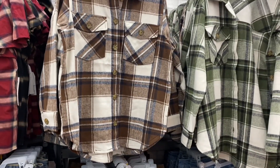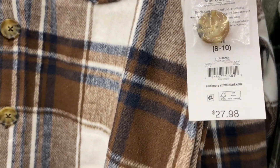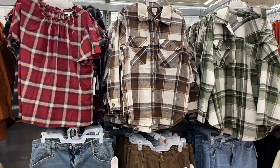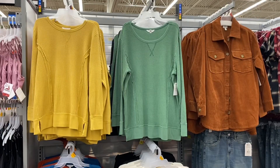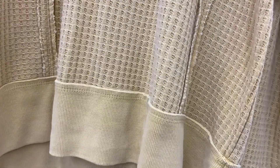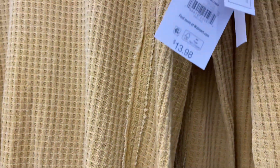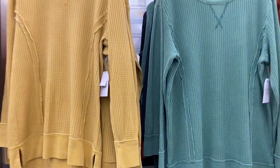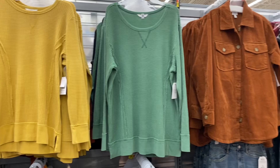They have jackets in two colors by Time and True that are really heavy, so they'd be warm — $27.98, extra small to 3XL. They also have thermal tops — a waffle polo top for $13.98 in rust, brown, yellow, green, and black.